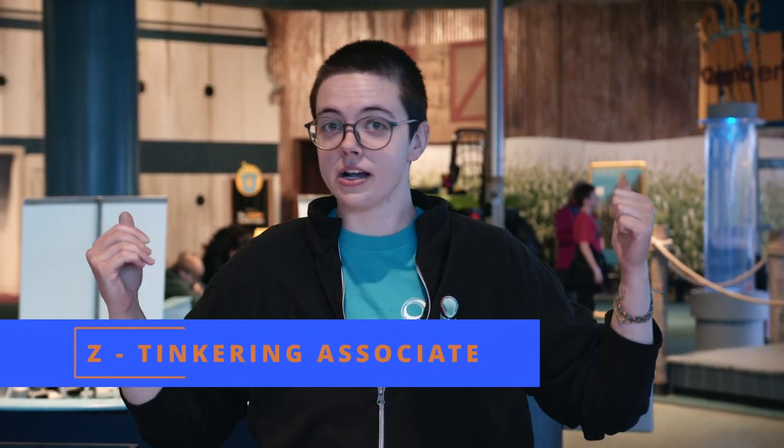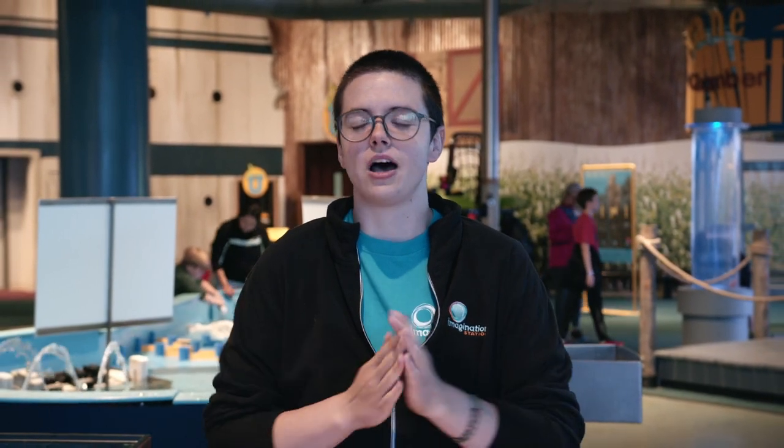Hi, I'm Zee here at Imagination Station. We're in Waterworks today because our Just Tinkering activity for this month is all about boats and buoyancy. Let's get started.